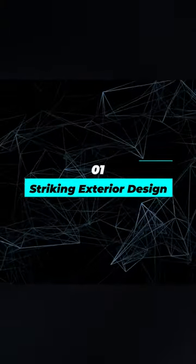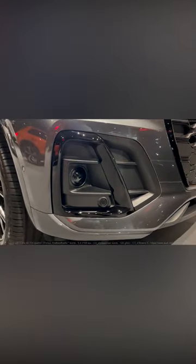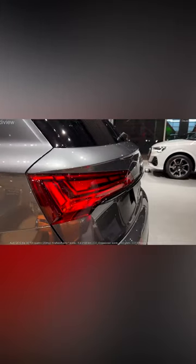Number 1: Striking exterior design. The luxurious exterior design of the Audi Q5, combined with its well-crafted interior, provides a seamless blend of style and comfort.